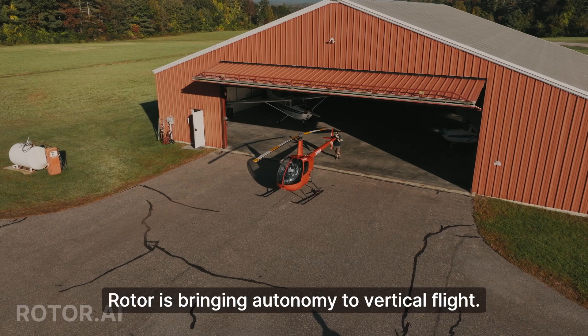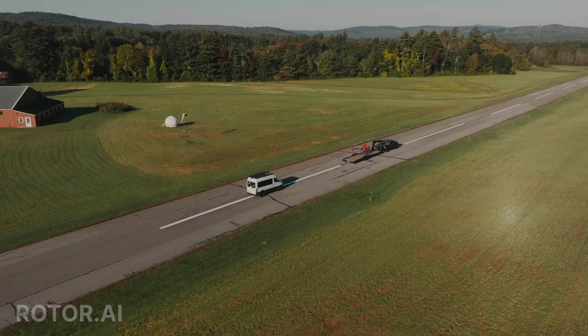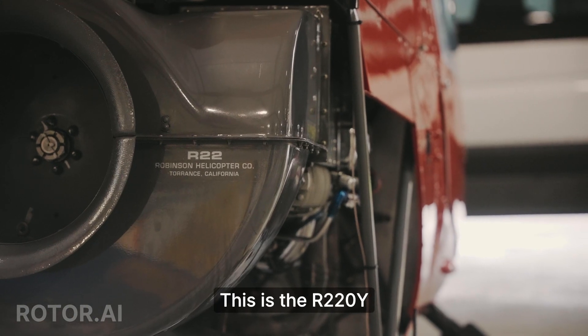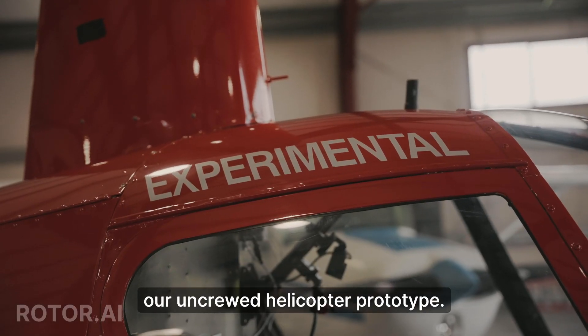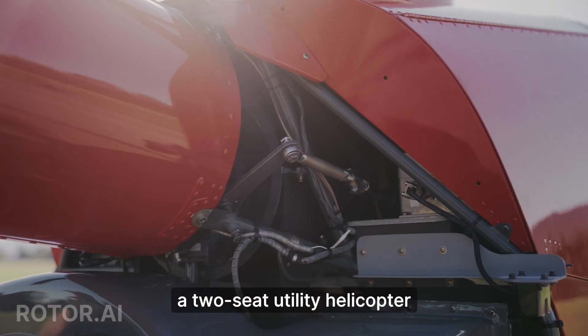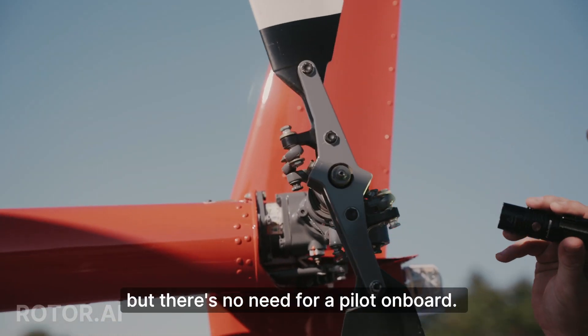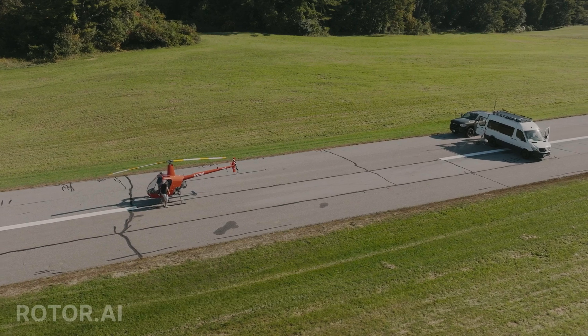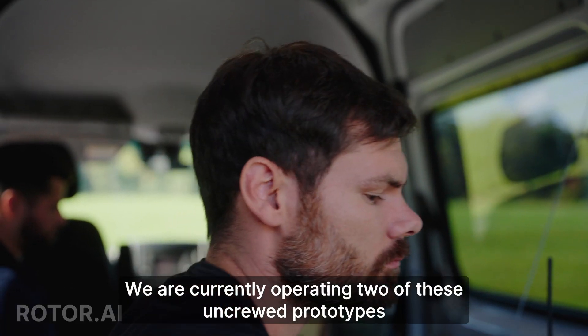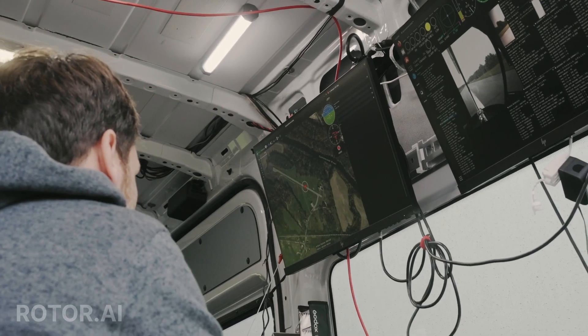Rotor is bringing autonomy to vertical flight. This is the R220Y, our uncrewed helicopter prototype. It's based on the Robinson R22, a two-seat utility helicopter, but there's no need for a pilot on board. We are currently operating two of these uncrewed prototypes at our test site in New Hampshire.